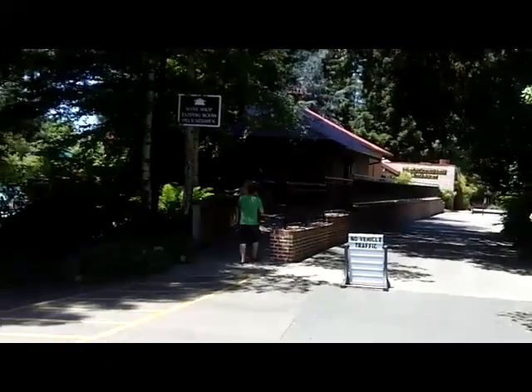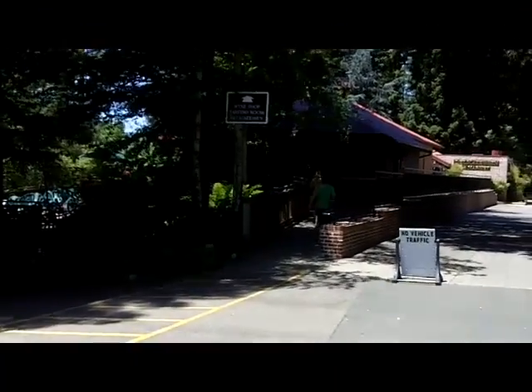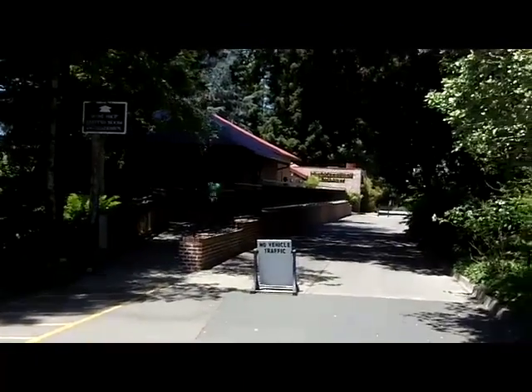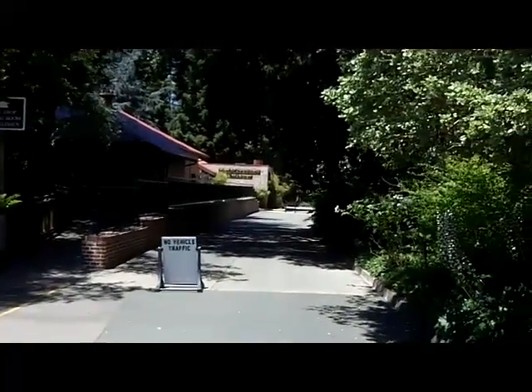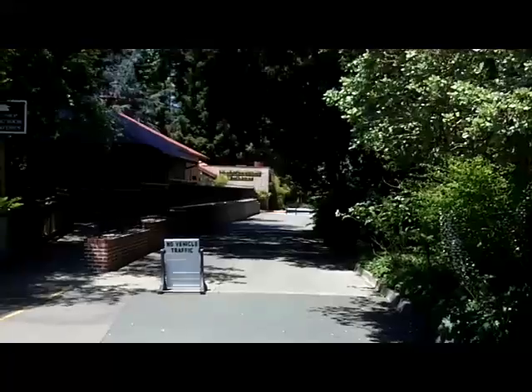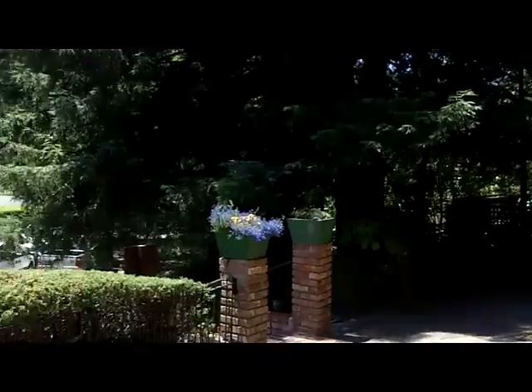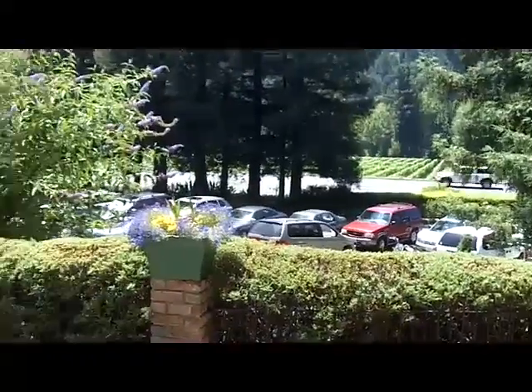Over here is their tasting room. You can see all the nice outdoor patios. It's a large tasting room and gift shop, and off there is the Delicatessen Market.